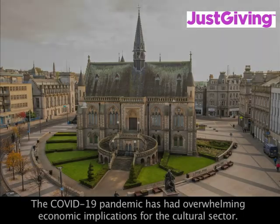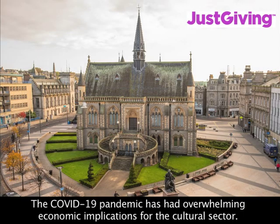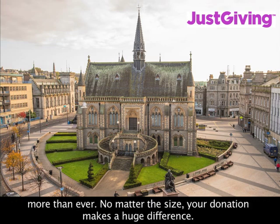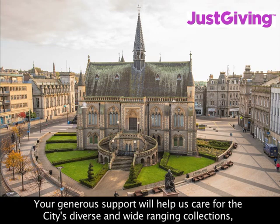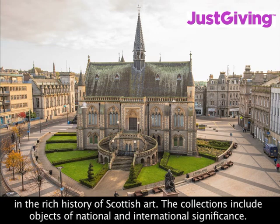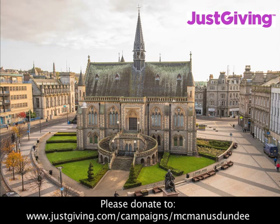The Covid-19 pandemic has had overwhelming economic implications for the cultural sector. Unforeseen closure, reduced capacities and visitor numbers at the McManus means that we need your support more than ever. No matter the size, your donation makes a huge difference. Your generous support will help us care for the city's diverse and wide-ranging collections, reflecting the story of Dundee and its hinterland, and also evidence the city's role in the rich history of Scottish art. The collections include objects of national and international significance. Please donate at www.justgiving.com/campaigns/McManusDundee.